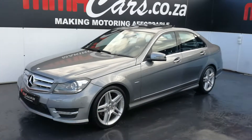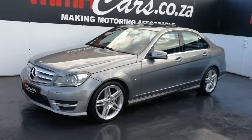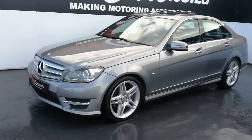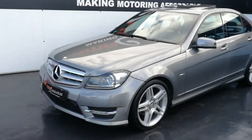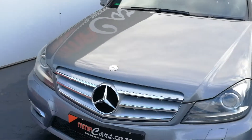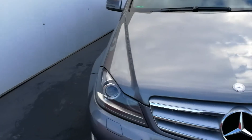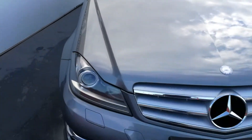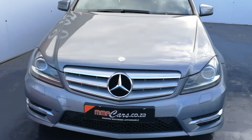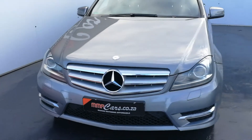G'day, I'm Yashil from MMA Cars and today we're having a look at this absolutely beautiful Mercedes-Benz C250 CDI AMG automatic. Upfront we have automatic Xenon headlights, which is the intelligent Mercedes-Benz system, daytime driving lights, front park distance control, and a headlight washer system.